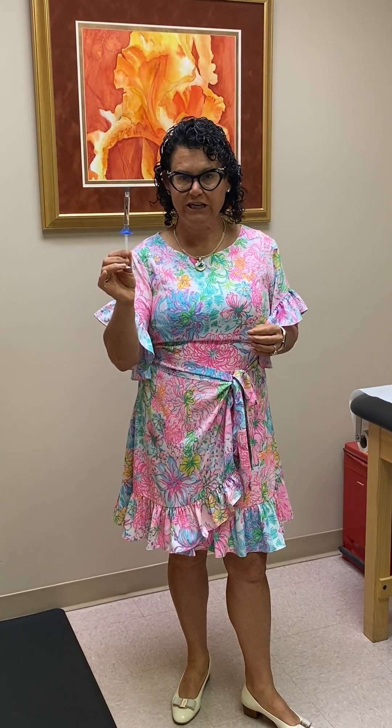This particular brand is called Gel One. There are multiple brands on the market. I particularly like this brand because I only have to give one injection. There are some hyaluronic acid injections that require one shot per week for up to five weeks. I like the one-and-done shot — you only have to see me once and get only one stick to the knee to have the medication delivered.